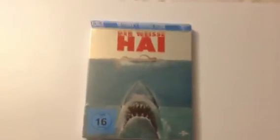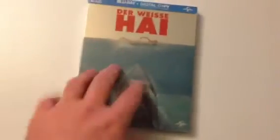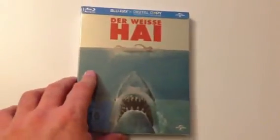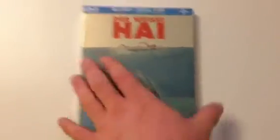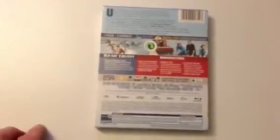Next up is another one I bought off eBay — the German version of Jaws. I don't have to open this as I have the other Steelbook, but it was rather cheap — I think I won it for £7 something. I love Jaws, so any version is brilliant.